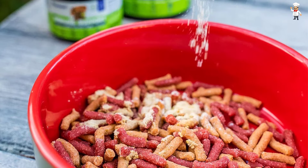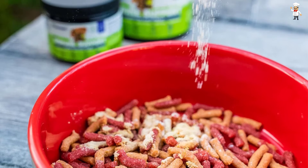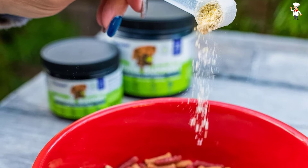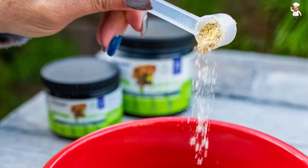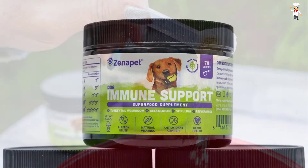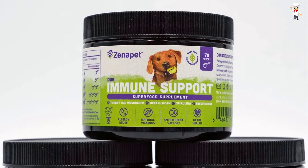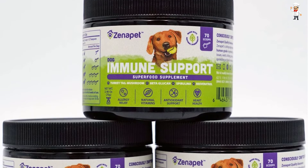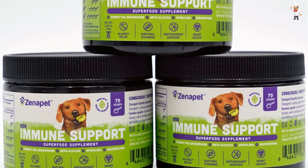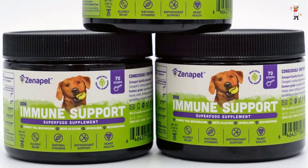Zenapet is rich in vitamin B1, B2, B6, A, C, D, and E which greatly help your dog reach maximum health and feel good. It is produced from beta-glucan, resveratrol, turkey tail mushroom powder, and spirulina which are nutritional ingredients. In case you have any doubts about this product after purchase, you are free to return it and get a full refund.